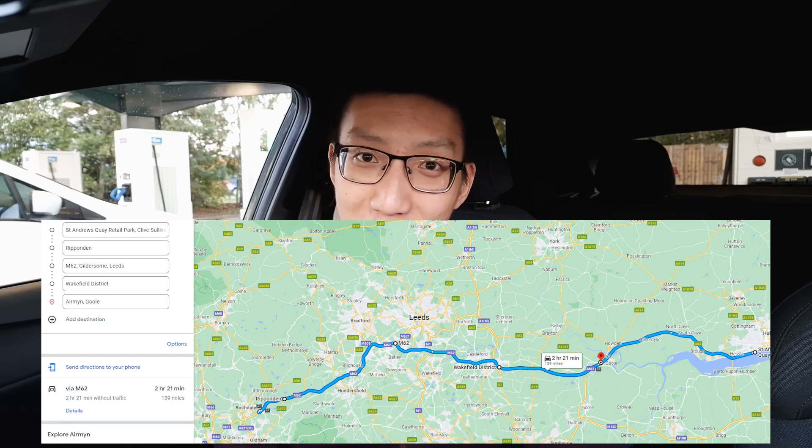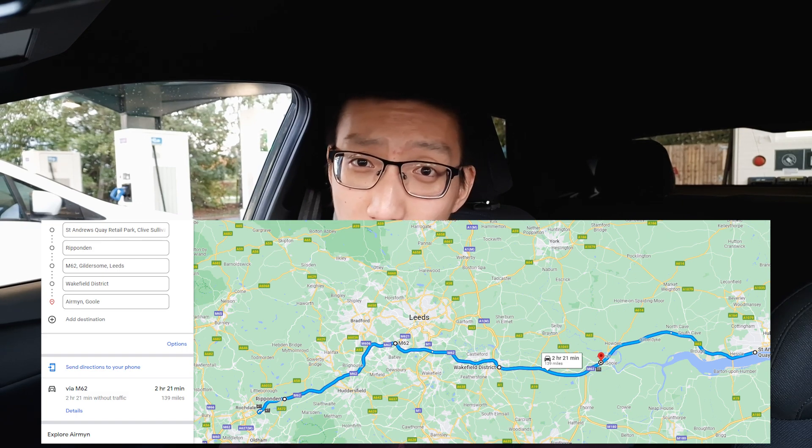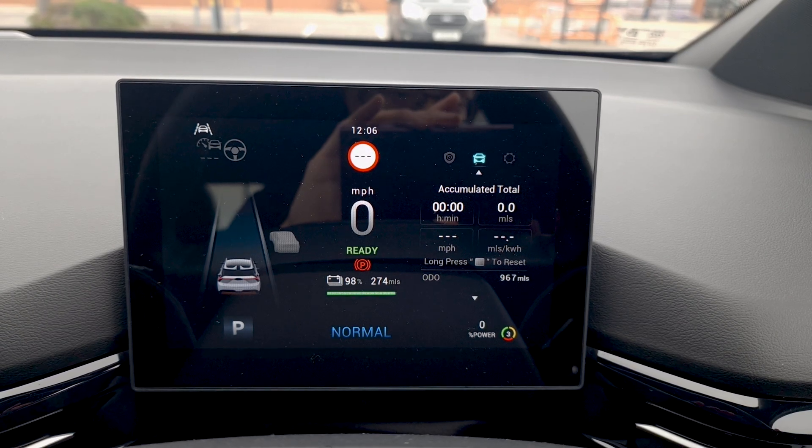Today's range test is a bit odd, if I'm perfectly honest. I'm actually filming this after doing the range test because of how odd it was. Essentially, the weather wasn't great to begin with — it started to rain, the roads were very wet meaning efficiency was a lot lower, and I also hit a lot of traffic around Leeds. But I did end up getting a reasonable result, and even though it was one of the more worst-case scenarios, it was still fairly representative.